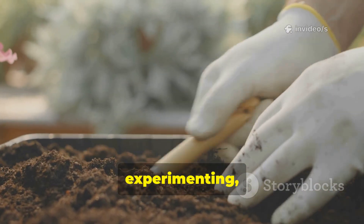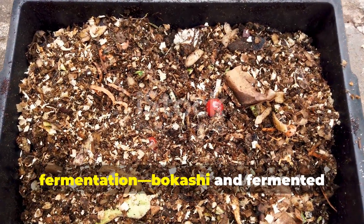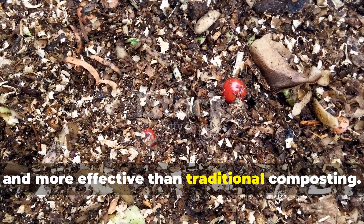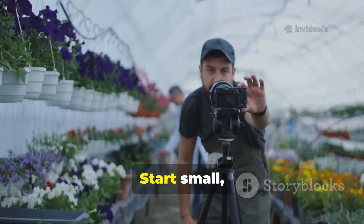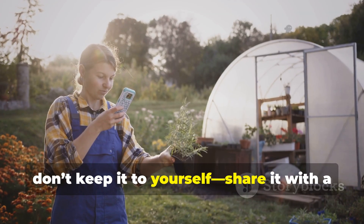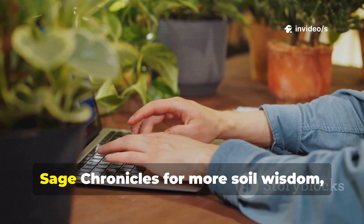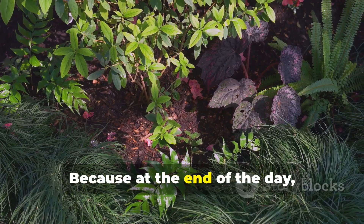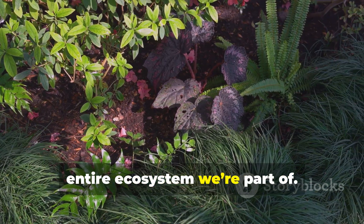Gardening is all about learning, experimenting, and finding what works best in your unique patch of soil. For me and for countless gardeners who've discovered the power of fermentation, bokashi and fermented extracts have proven to be faster, richer, and more effective than traditional composting. If you've been frustrated with slow compost piles or limited garden space, give fermentation a try — start small, watch the results, and see how your soil responds. If you found this article helpful, share it with a fellow gardener, and subscribe to Soil Sage Chronicles for more soil wisdom, practical tips, and hands-on methods — because healthy soil isn't just the foundation of a great garden, it's the heartbeat of the entire ecosystem we're part of.